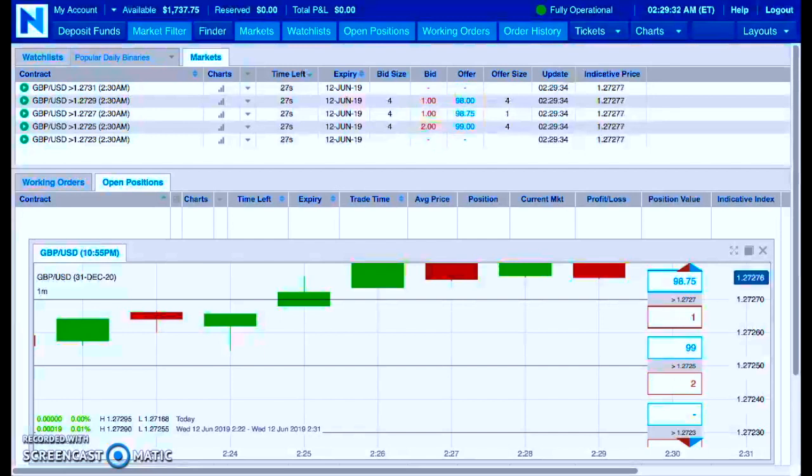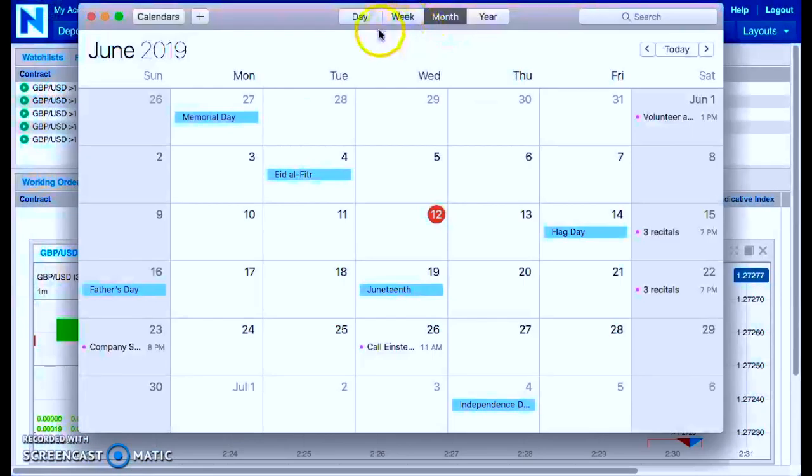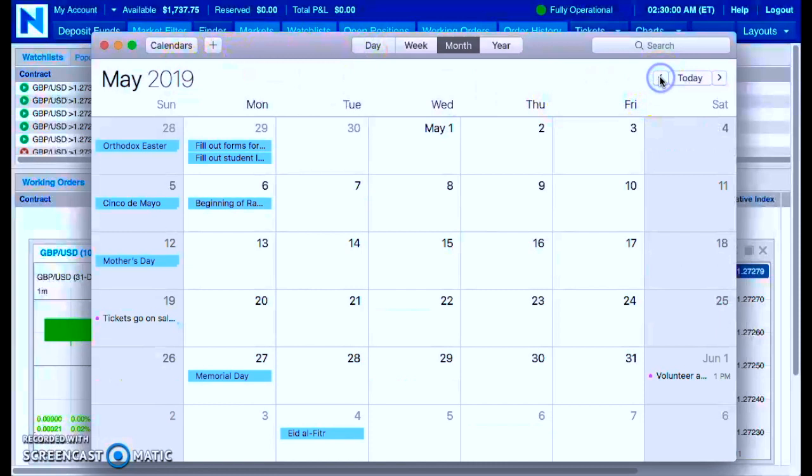Let me pull out the calendar to make sure I'm accurate. Today's June 12th. Going back: the 5th, the 29th of May — that's 7, 14, 21, 28, 29, 30, 31. So it's actually 31 days. I just wanted to get the exact number: 31 days.